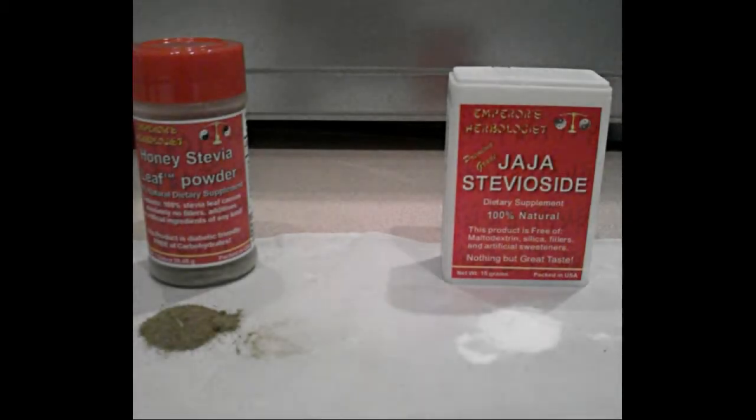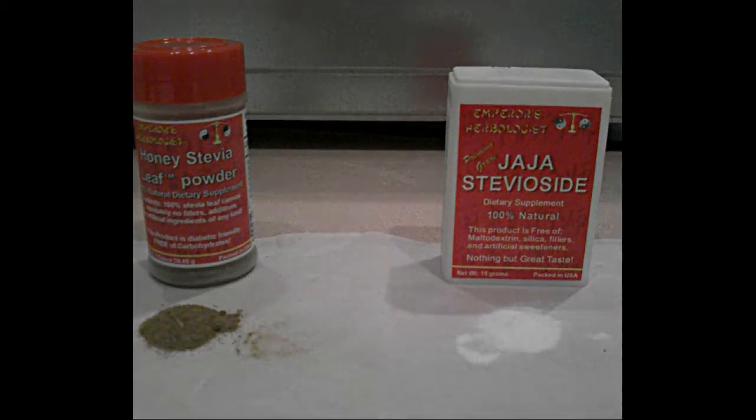The taste of stevia is different from pure steviaside. For example, our brand, Jaja Steviaside, has a clean, sweet taste. As you will see, it does not change colors when mixed into liquid.